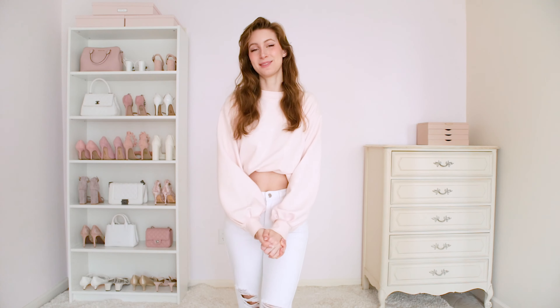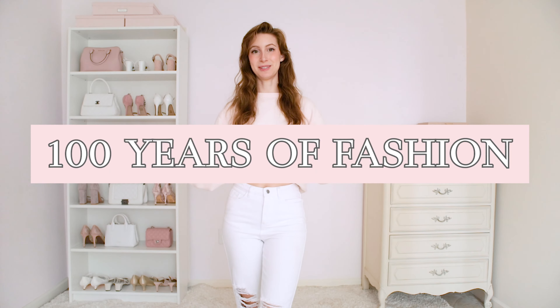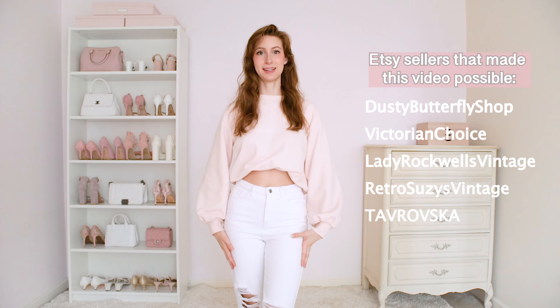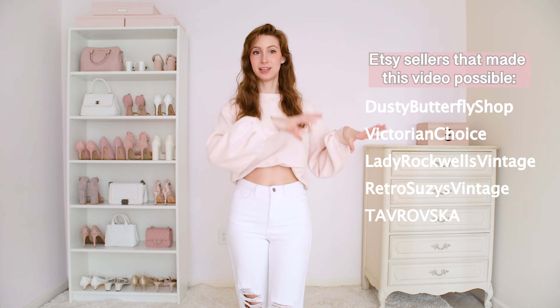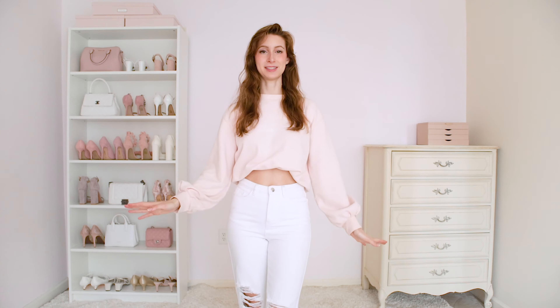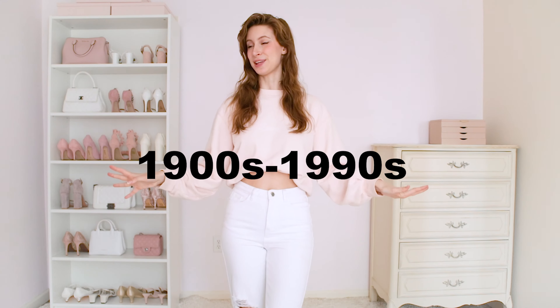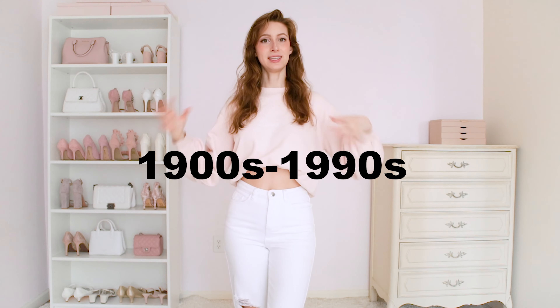Hello my lovelies and welcome back to my channel. Today I'm going to be doing a video all about fashion through the generations and what I think I would wear for each different decade. I did a whole bunch of research and got all my outfits for 1900 through the 1990s — these are the outfits that I think I would wear in each generation.